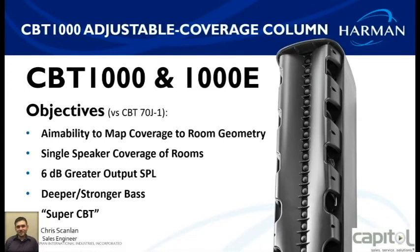What that's given you is greater output — 6 dB greater output — more aimability to map coverage to room geometry, so much more versatility. A big part of it is it's given you deeper, stronger bass. If you've used the CBT 50 or the CBT 70, sometimes there wasn't enough bass, so they've built the cabinet to give you stronger bass.